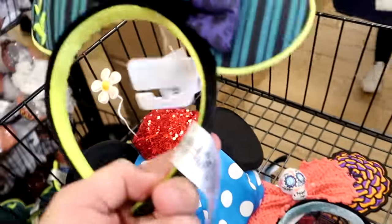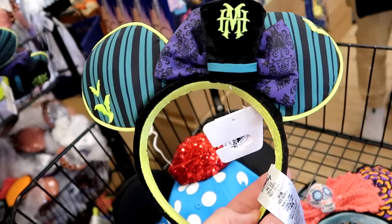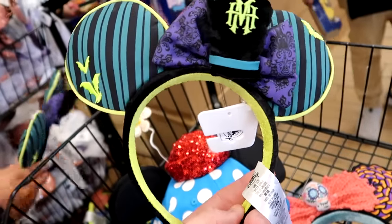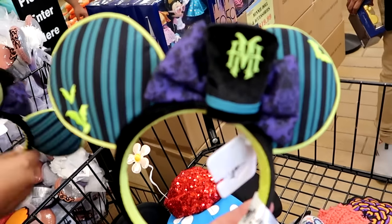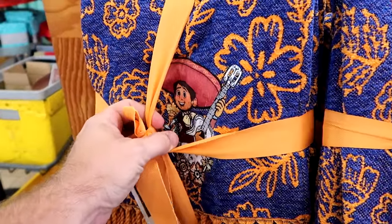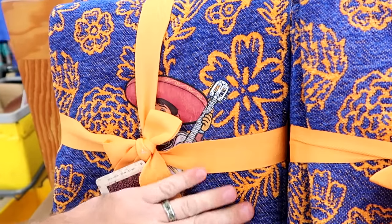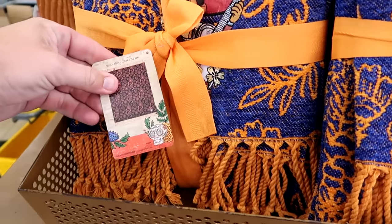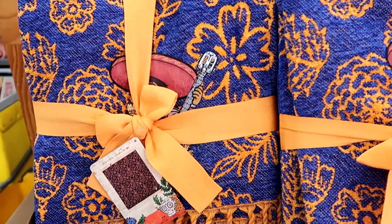They actually have some Haunted Mansion ears here as well. You get the embroidered Haunted Mansion hat with the bow, the wallpaper, and all of the bats — $12.99 marked down from $35. They've been getting so much brand new Coco merchandise. Check out this new throw blanket — they have Coco holding the guitar, embroidered on there with all the different flowers and frillies. It's a nice 50 by 60 inch blanket, $30 marked down from $70.